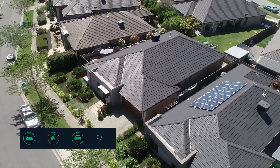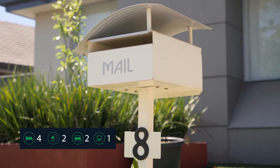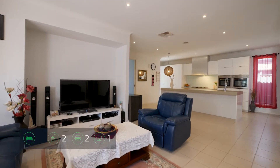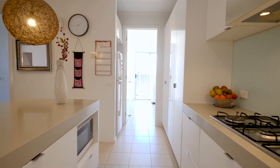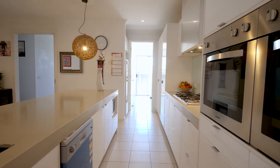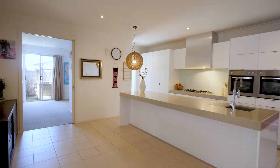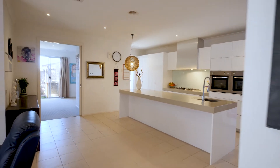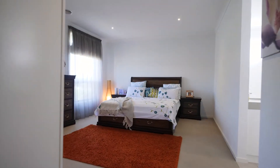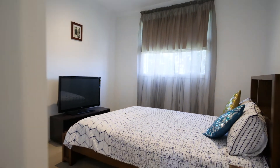This Urban Edge built home is on a block of 512 square meters, which is not common these days. This home features four bedrooms plus study, two bathrooms, and a double lockup garage with covered alfresco.